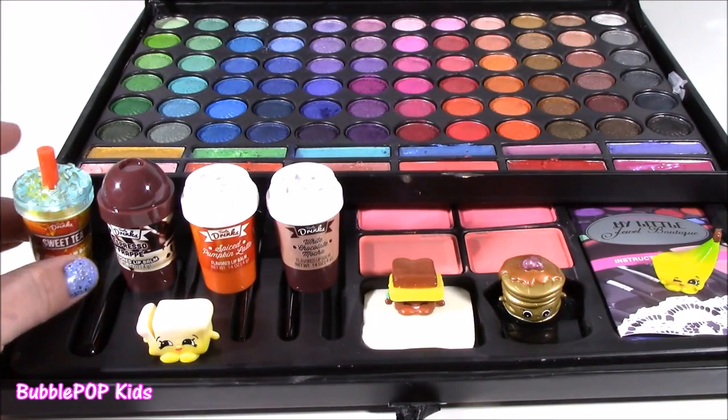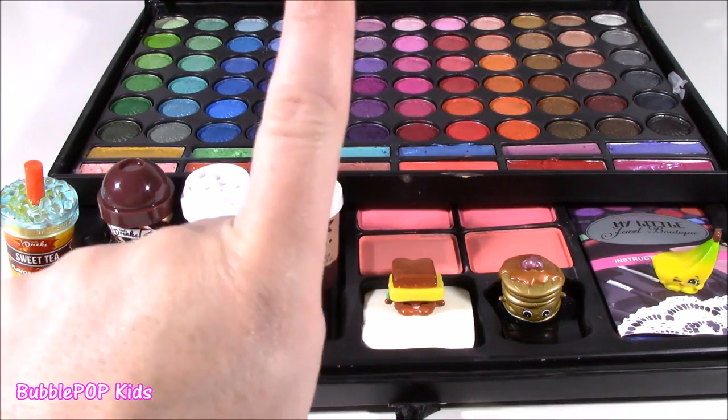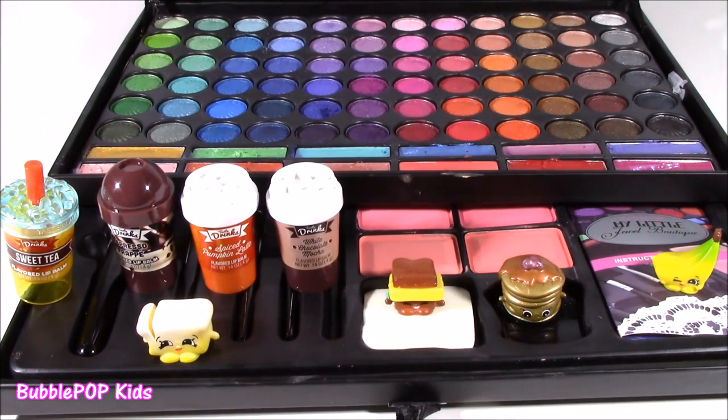That was one crazy show — little eyeshadow, lip gloss, coffee lip bombs, and shopkins. Loved all of it. We are going to have so many more fun videos coming up on the show. If you want to subscribe to our channel, just click this big yellow bubble with the bubble gum machine and subscribe. Have a great day, bye!